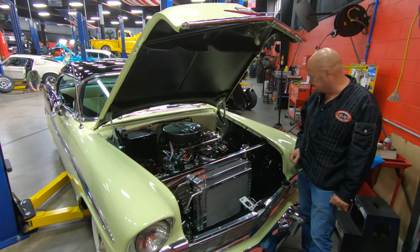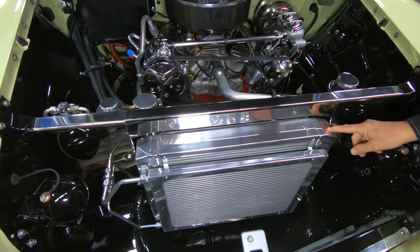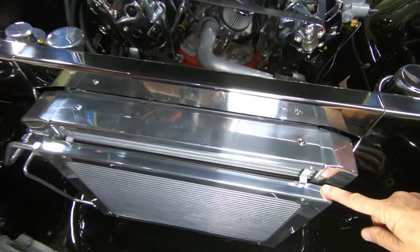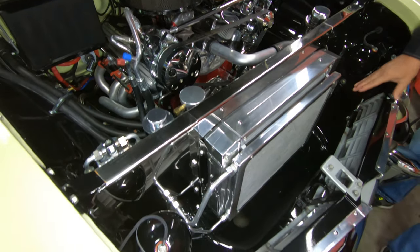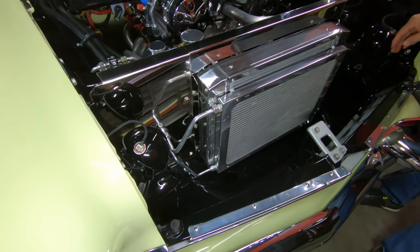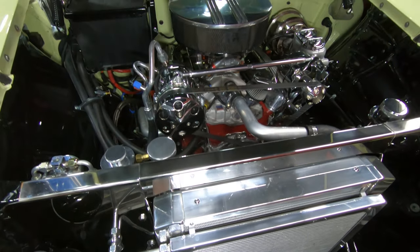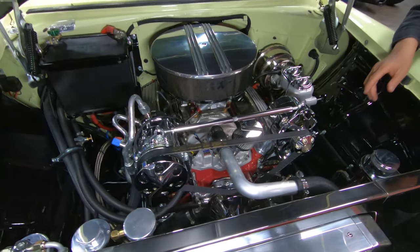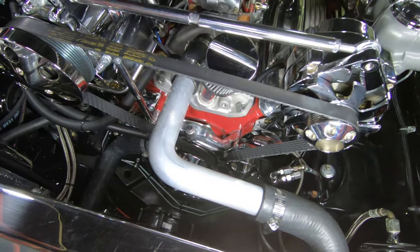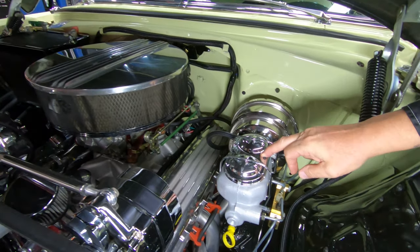Let's get under the hood. You want to talk about bling? This baby's got some bling. It's got an aftermarket core support, all nice and shiny chrome. It's got an aftermarket radiator and AC condenser — of course that's all aluminum, all polished up looking like chrome. You can see everything's been painted up here — you almost can't see where the chrome stops and the black paint starts. Getting behind the core support, we've got the alternator polished up, all the pulleys polished up, the valve covers polished up, all the wiring looks good.